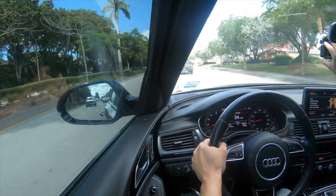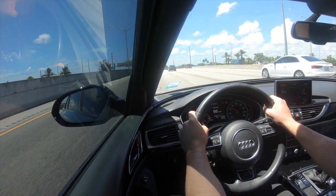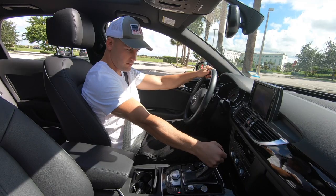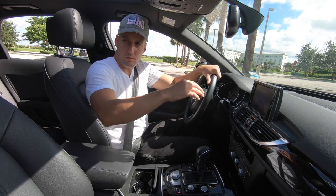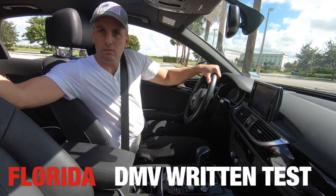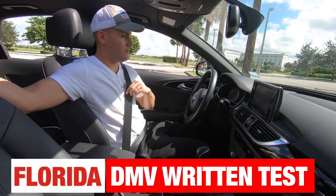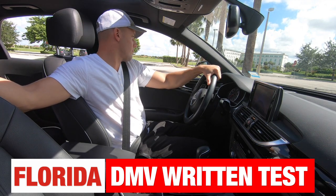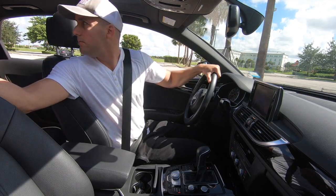Hey guys, welcome back to Driving TV. Today we're providing those new drivers who want to obtain their license a study guide with all questions and answers that you need in order to pass the written examination. This is the Florida DMV written practice test. Don't forget to give it a thumbs up, comment below, and subscribe to our channel for future videos. Enjoy.